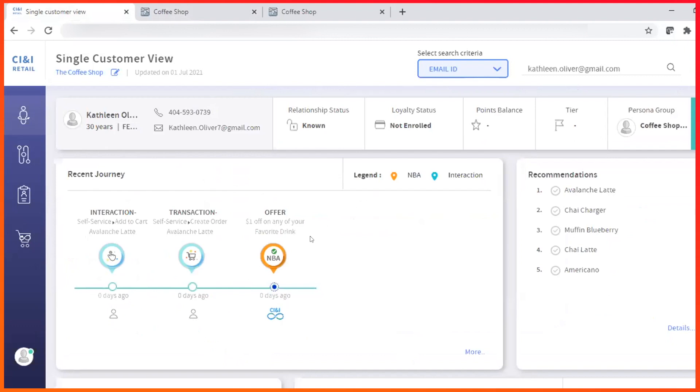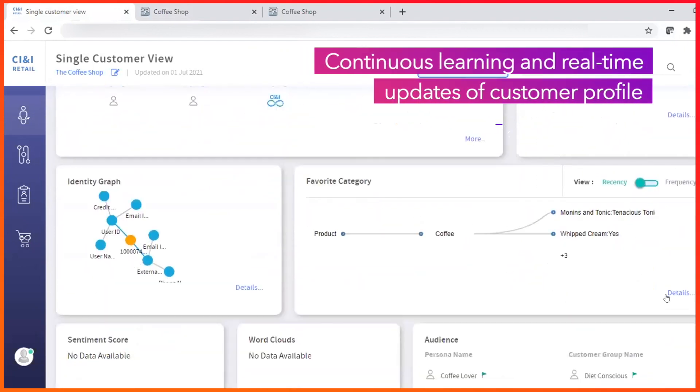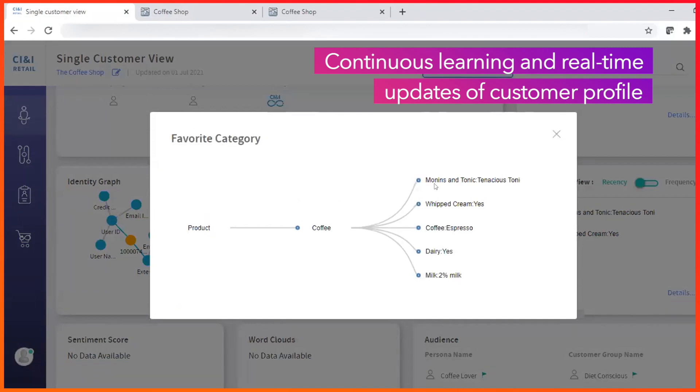Kathleen's recent interactions are shown and recommendations reflect her latest interactions and preferences. The favorite category breaks down Kathleen's orders by preferred products and ingredients — including whether she has allergies, or prefers vegan or gluten-free.